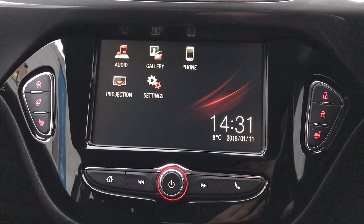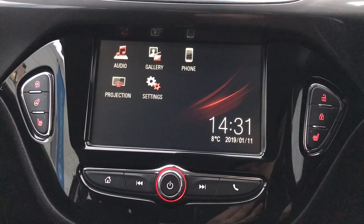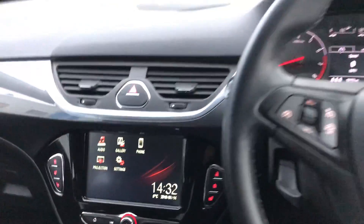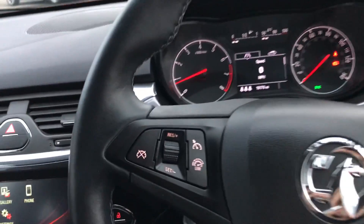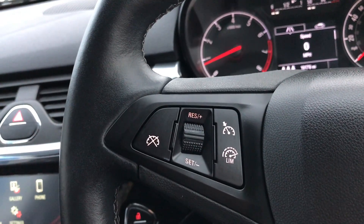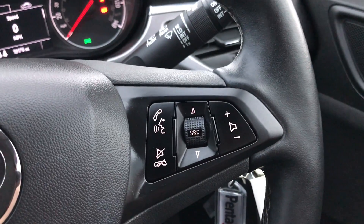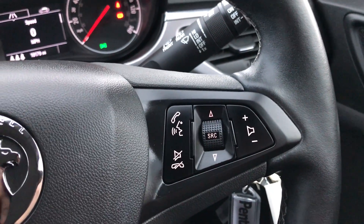This virtually gives the car satellite navigation, which is perfect for getting to those new places you might be visiting. Moving on to the steering wheel, on your left-hand side you have your cruise control and speed limiter, which will help take a little bit of stress off for those long journeys, along with controls for the hands-free and audio.